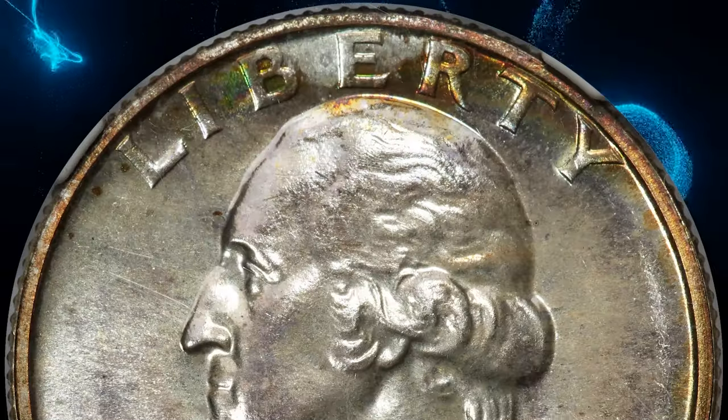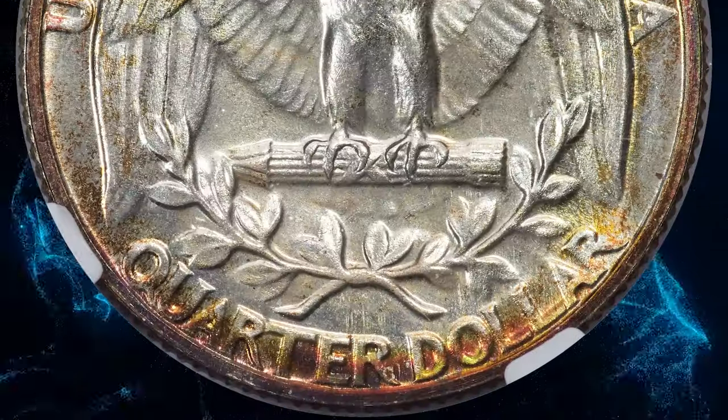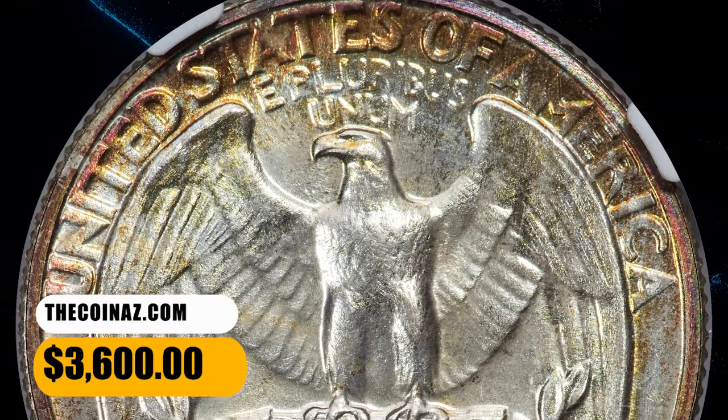This high-end superb gem is an excellent registry candidate. Hints of champagne toning grace the glimmering fields and sharp devices, and each side is beautifully unmarked. It was sold for $3,600.